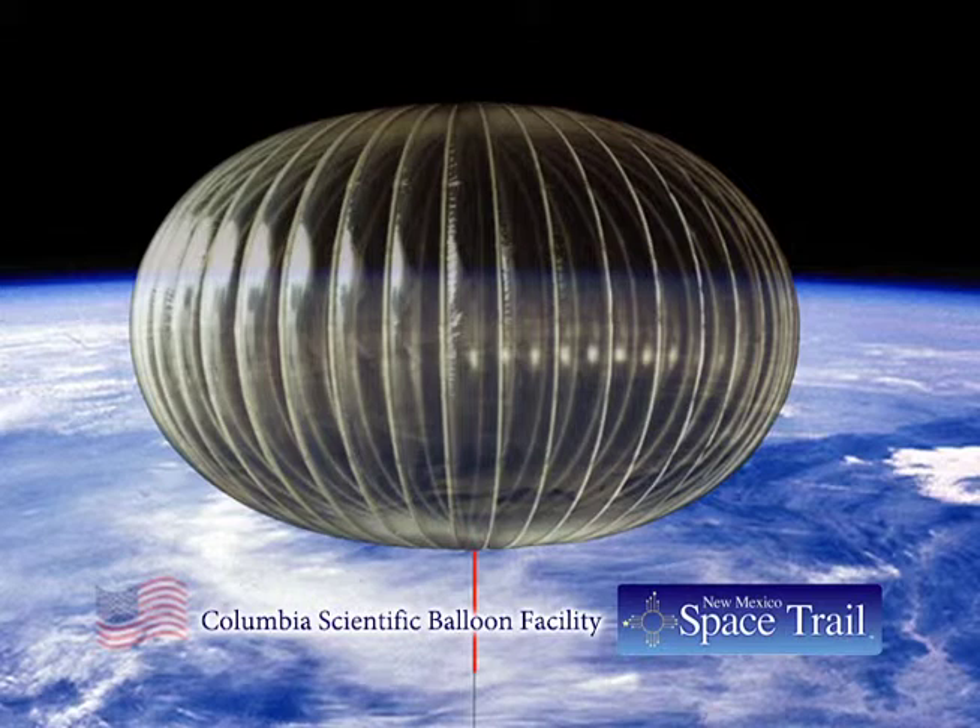Eventually, NASA arrived, and the Scientific Balloon Flight Facility became an important presence — the second permanent launch location for NASA's balloon program. The first test of balloon material took place in March of 1987. The first flight launched on November 18, 1987, and landed 23 miles south of Vardmore, Oklahoma.